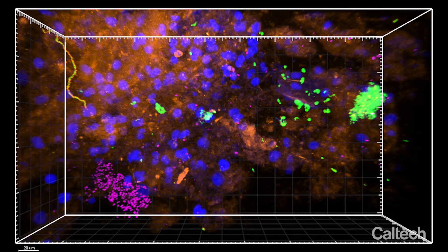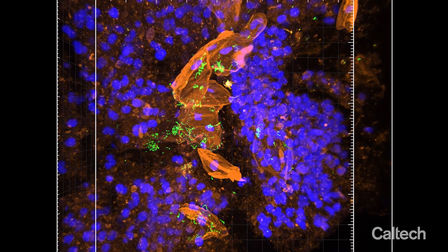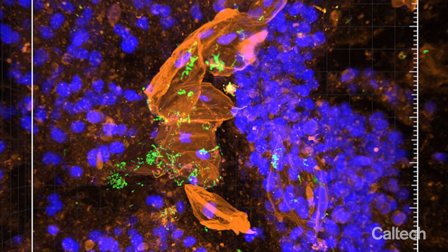It was really amazing to see that on the microscope for the first time. Since we use different colors to image different components, there's actually one image we dubbed 'Stairway to Heaven,' because it was this stairway of host cells with bacterial cells also attached to it, with this glow of mucin around it — so it was pretty cool looking.